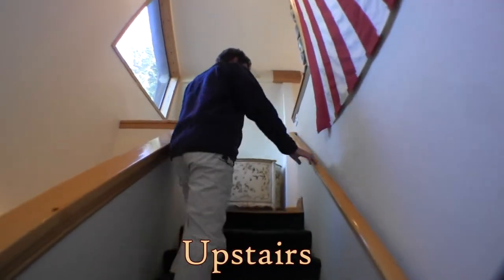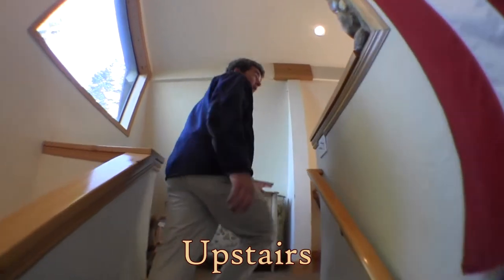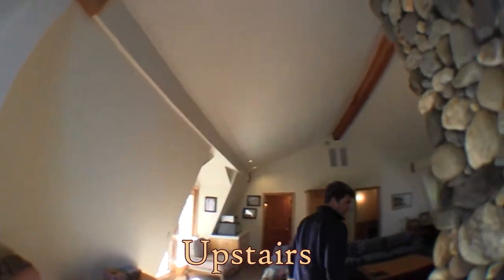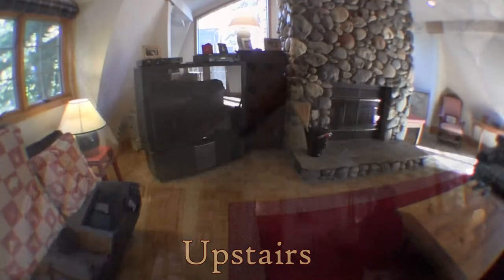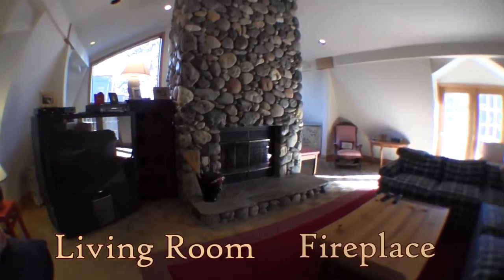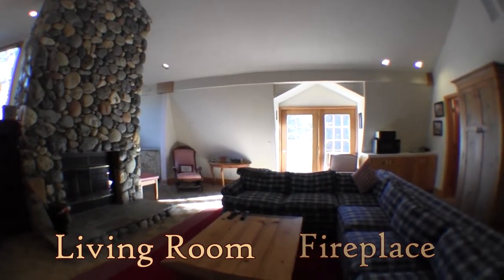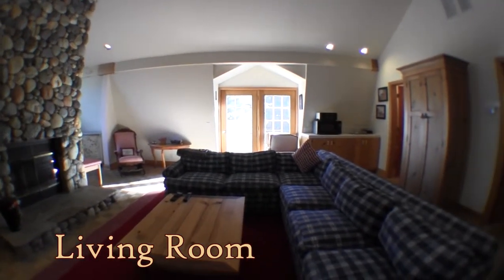Now we're going into the upstairs section of the north wing. We've got another living space up here — a huge entertainment center, another wood-burning hearth, and great river rock work going up to the ceiling.